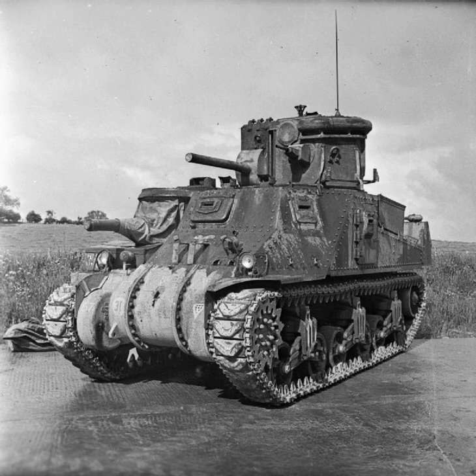The British and American CDL units deployed to the continent did not cross over to France until August, the British as part of the 79th Armored Division. The British 35th Tank Brigade and US 9th Armored Group were retained in the UK. The system was highly secret, as surprise was considered essential to its use. This hampered its employment, as commanders were often unfamiliar with it and did not consider it when drawing up plans for attack. Most of the special units were converted either to other special roles such as mine clearance tanks, or to regular tank units.